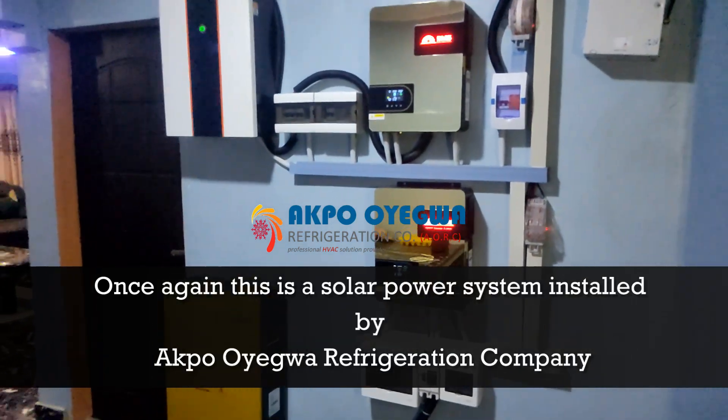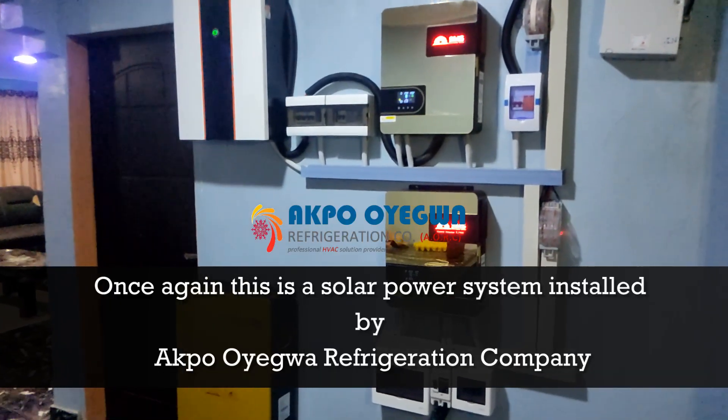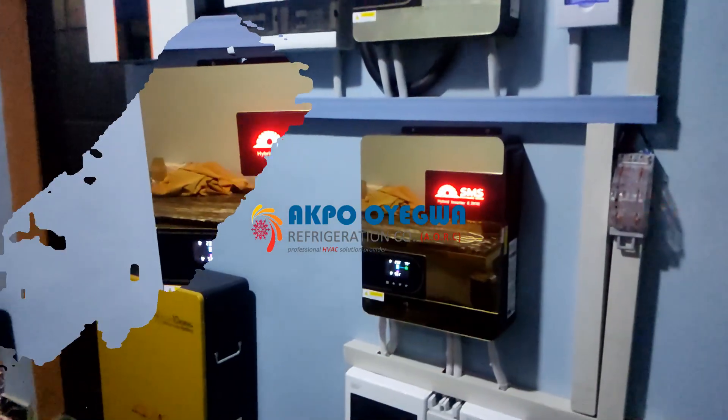Once again, this is a solar powered system installed by Aqua Oyegua Refrigeration Company.